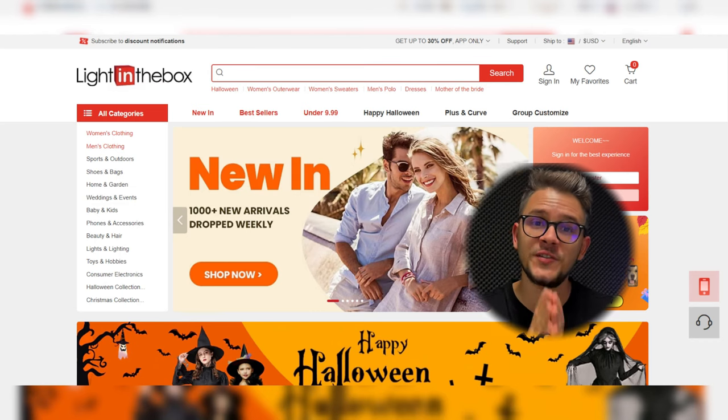Topping our list at number twenty we have LightInTheBox, focusing on fashion and accessories. Why is LightInTheBox a good choice for Etsy? First, quality and trendiness — products are always high quality and follow the latest trends. Second, diverse product selection — they have an extensive inventory. Third, home and lifestyle — a great niche for Etsy that you'll mostly find there. Finally, fashion trends — this website follows many new fashion trends, giving you a definite advantage.